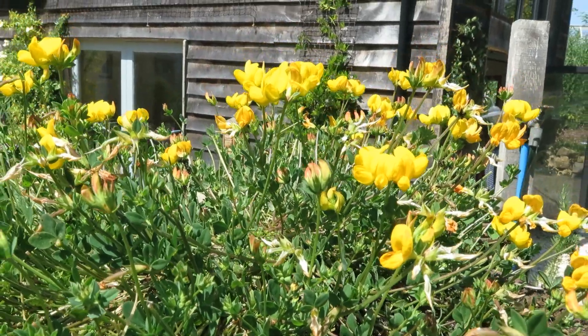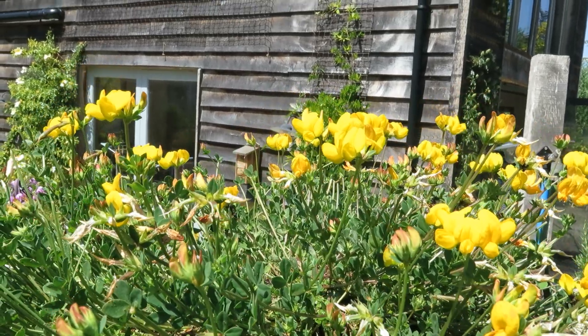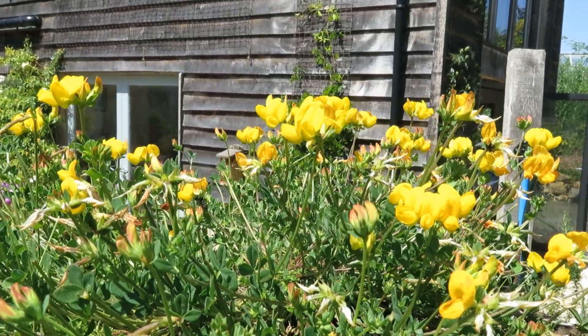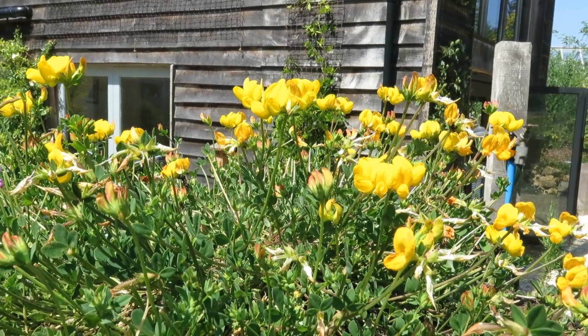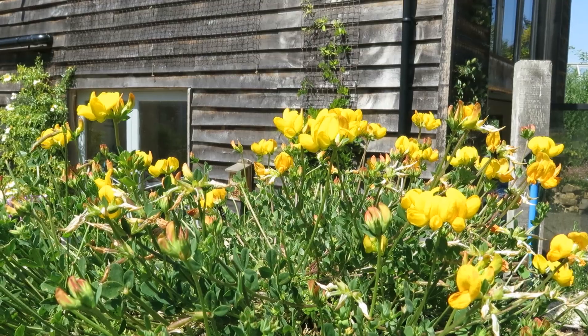This is one of my favourites: birdsfoot trefoil. It's a common native plant. Really pretty and it looks lovely. This one's in a pot, and it flowers for ages and ages.